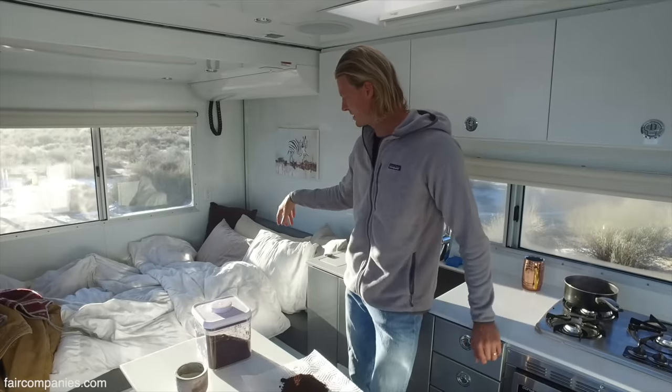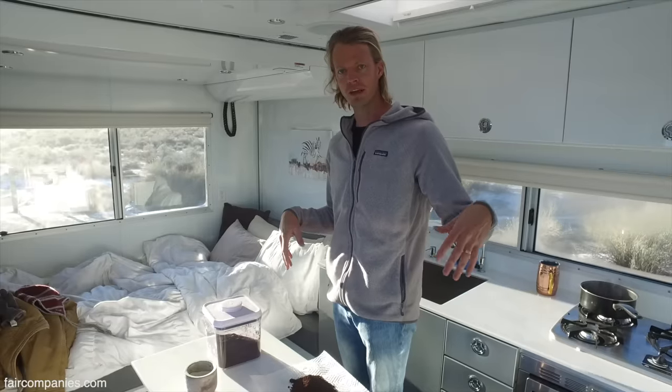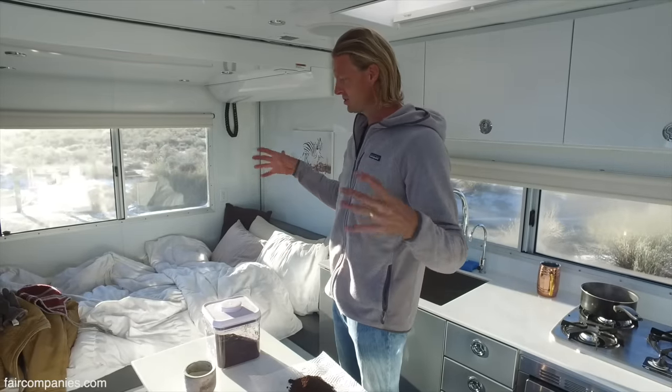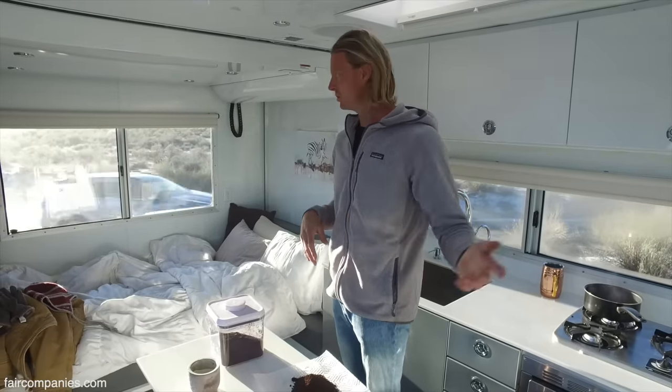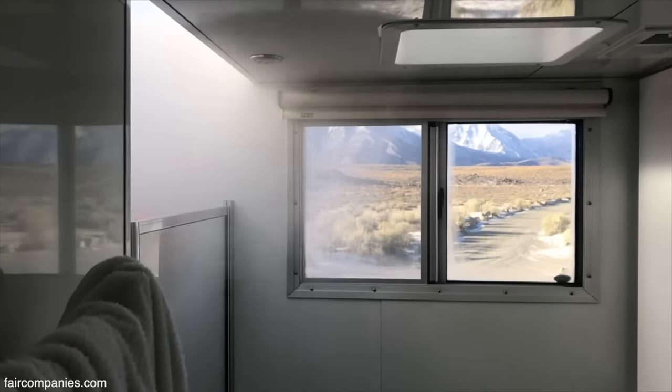We decided to sleep here last night because we got so cold — we closed the front door to the bedroom and had all the heat inside that space because we didn't need to use the whole unit. Hey Joanna, how's your shower? It was great — it's getting hot.